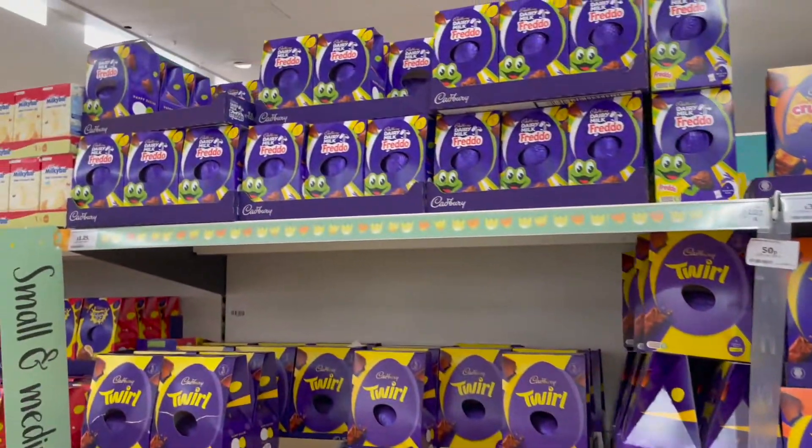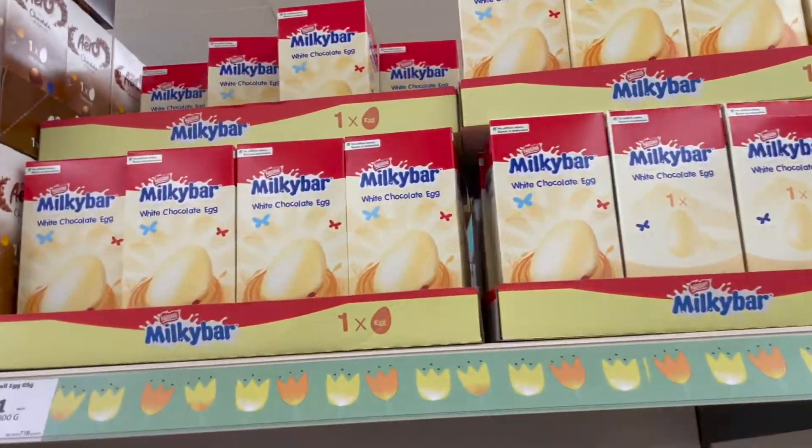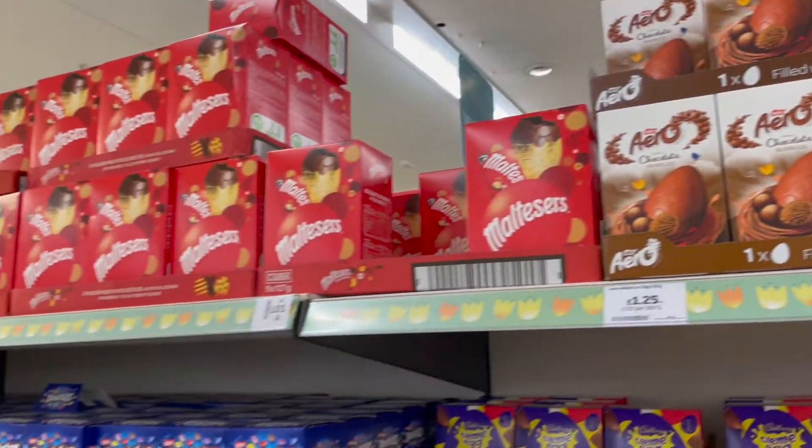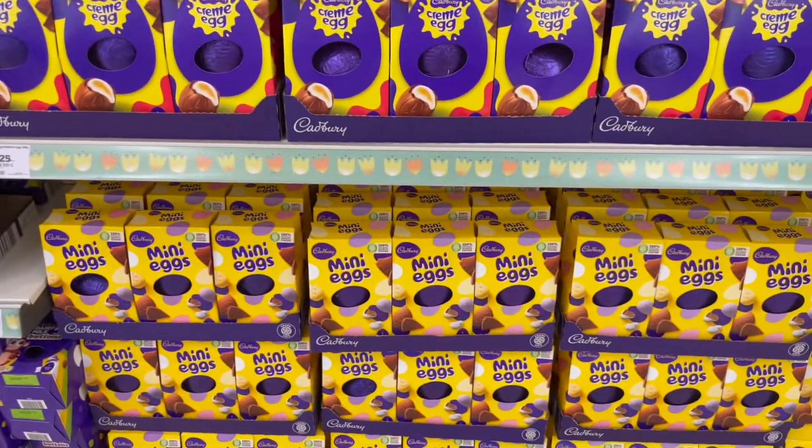These are all containing dairy. The Freddo — that is gluten-free. The small Milky Bar is gluten-free as well, but the eggs aren't. Smarties are not gluten-free, so you do need to be careful — you need to read the packaging.